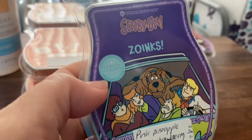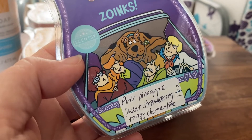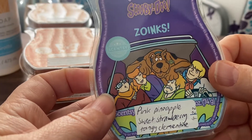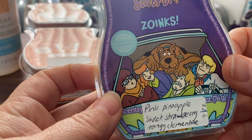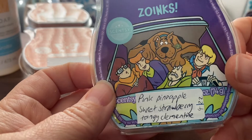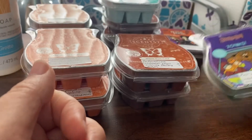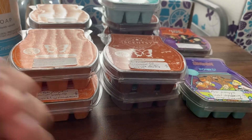What is a repurchase is Scooby Doo Zoinks — pink pineapple, sweet strawberry and tangy clementine. I've melted this and I love it. When I first smelt it, it smelled like a sweet sherbet — super fruity with a bit of a tang to it. Love it! That's why I grabbed another bar. I feel like every time I place an order I'll throw one of those in; I've got a few of those now.